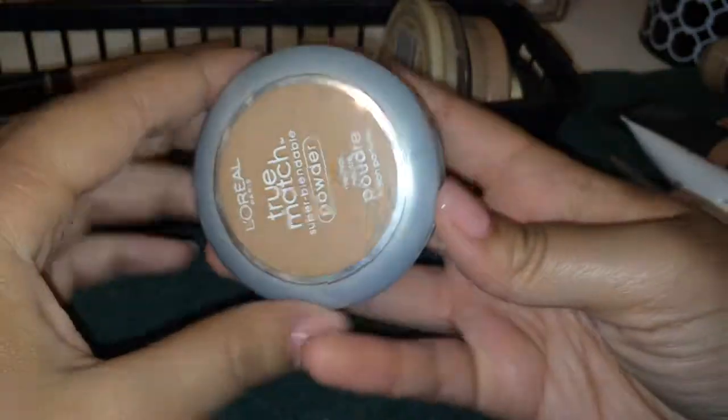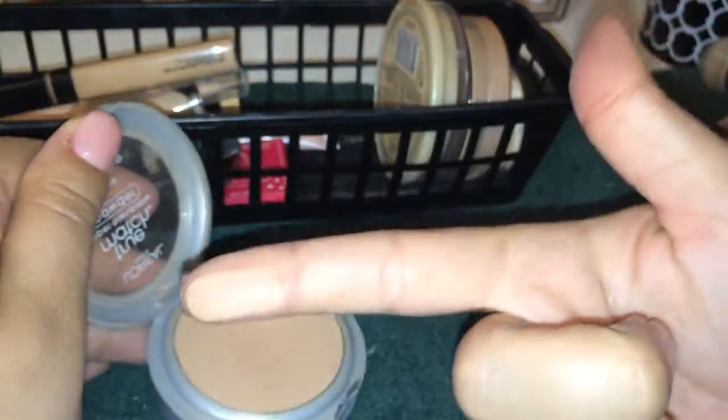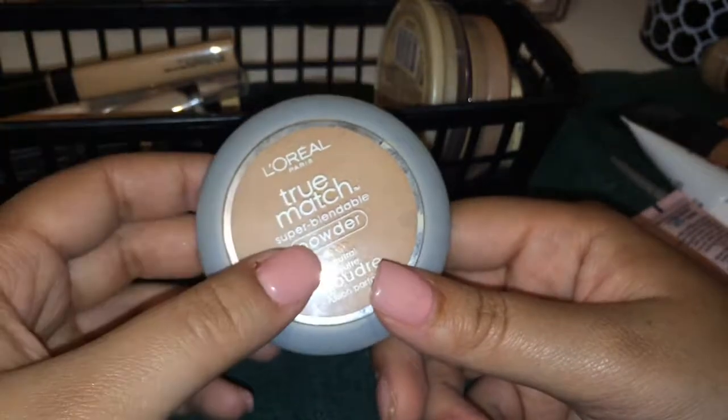I also have a L'Oreal True Match Powder — this is my summer shade, it's an N5. I'm gonna keep it. It's an okay powder. I always set my face — I don't know if you're always supposed to set your face, but I do — and it's alright.